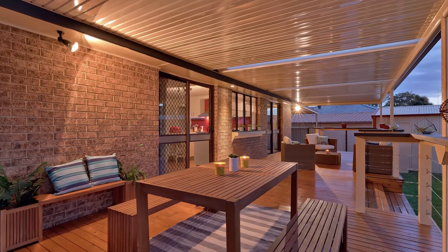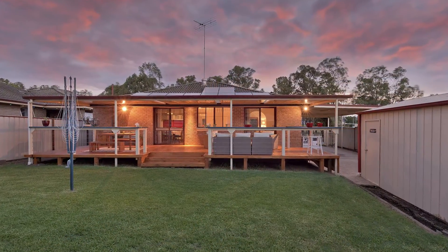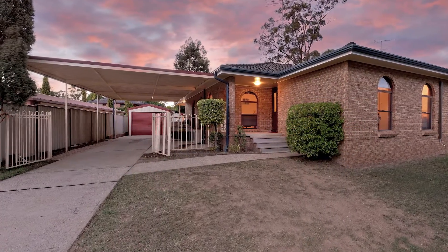Stepping outdoors, we have a large undercover deck area, perfect for entertaining, with manicured lawns and mountain views to boast. To top it all off, you have a tandem carport with side access and a detached garage for your convenience.